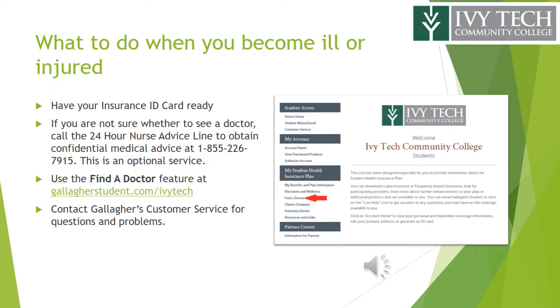It is very important that you are prepared for what to do before you become ill or injured. Have your insurance ID card on hand. If you are not sure whether to see a doctor, call the 24-hour nurse advice line to obtain medical advice — this is an optional service, not required. Use the Find a Doctor feature on the website and contact Gallagher's customer service for questions and problems.